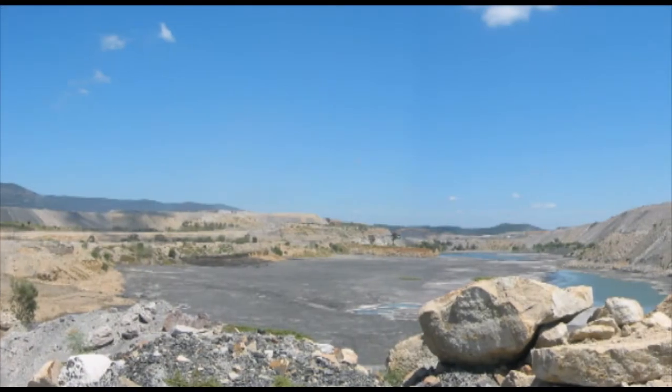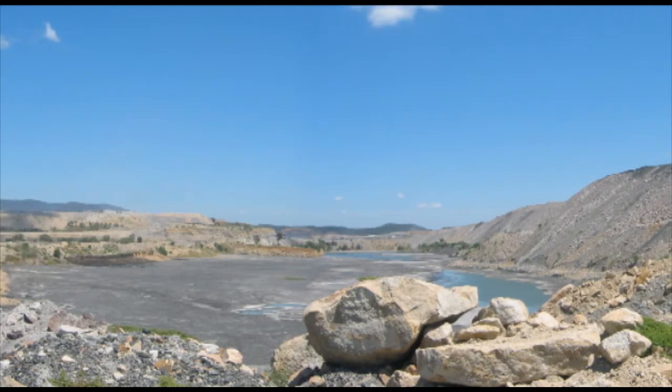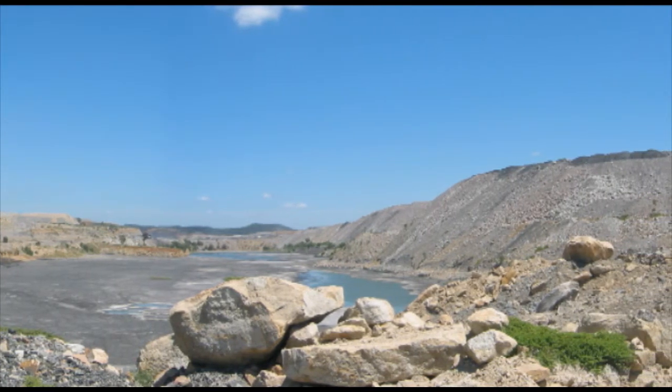When the tailings dam is full, the geosynthetic components are no longer visible. Liquid in the tailings will evaporate over time, and ultimately the dam will be capped, which will be another use for geosynthetic products.